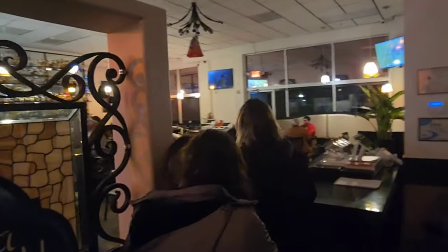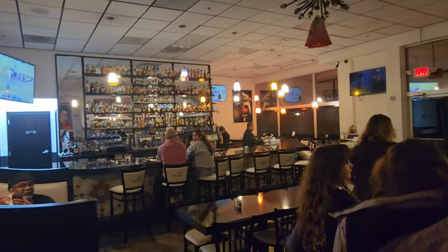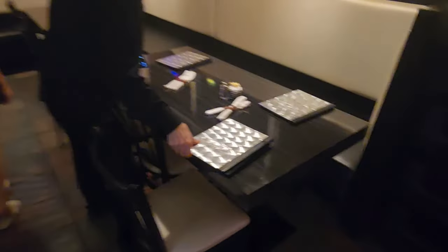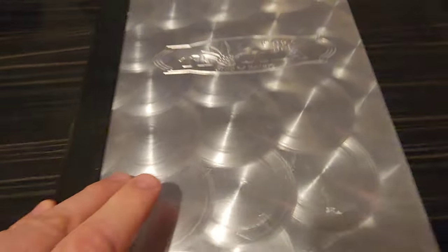We're gonna eat Mexican food tonight, I'm so happy! Look at this beautiful bar, it looks amazing. Oh wow — and check out this menu, dude, it's like metal!